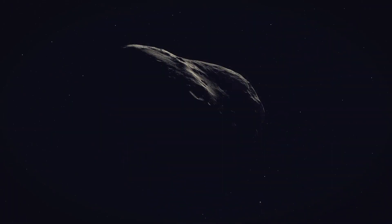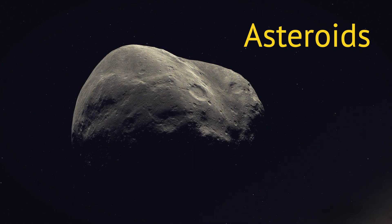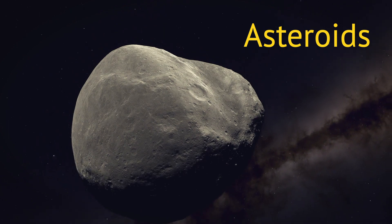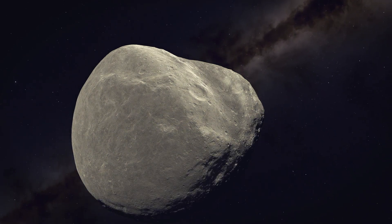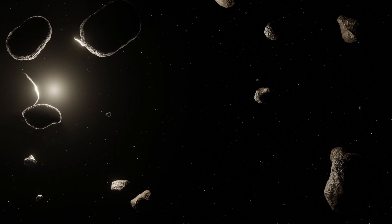Some of that interplanetary debris consists of rocky bodies called asteroids. They orbit the sun just as the planets do, but they are much smaller than planets. As a result, asteroids struggle to pull themselves into spheres and they leave litter behind.